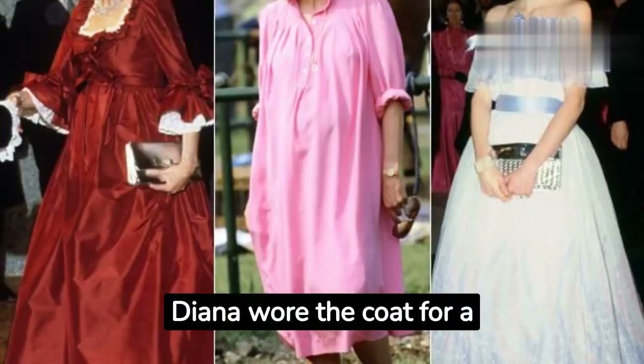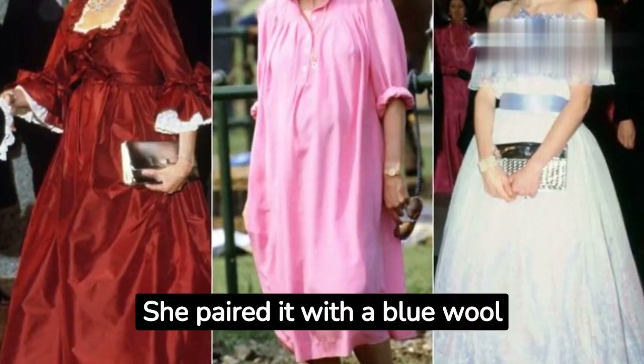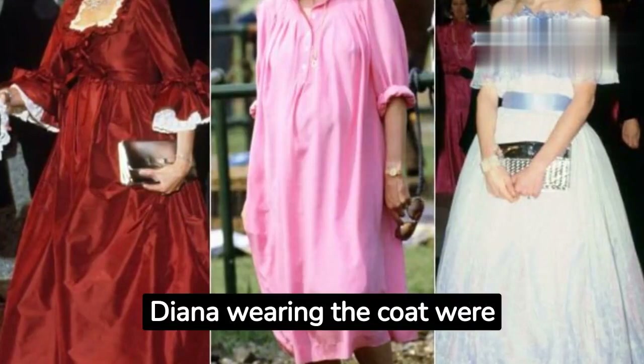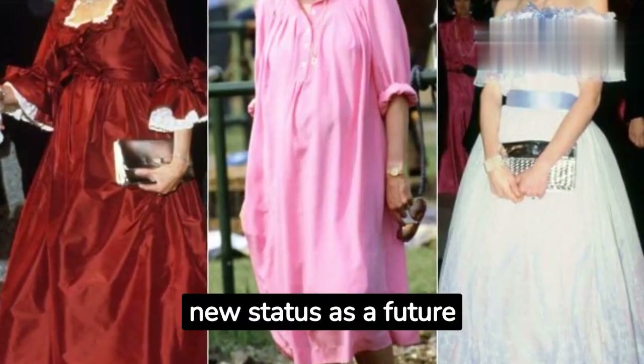Diana wore the coat for a photo call at Buckingham Palace on February 3, 1981. She paired it with a blue wool dress and a matching hat. The photos of Diana wearing the coat were widely published around the world, and the coat quickly became a symbol of her pregnancy and her new status as a future mother.